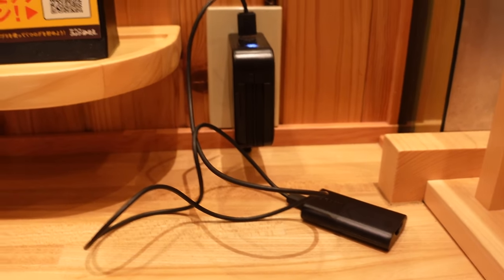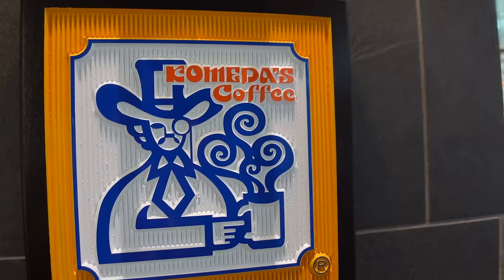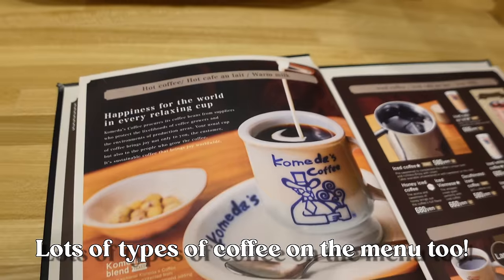They do have plugs so if you want to work or charge while you're on the go, it's a perfect place to do it. There are over 300 locations in Japan so you'll probably come across one of them.